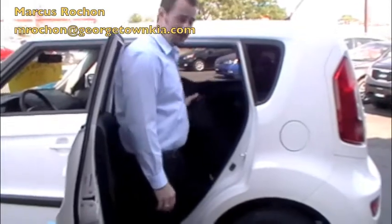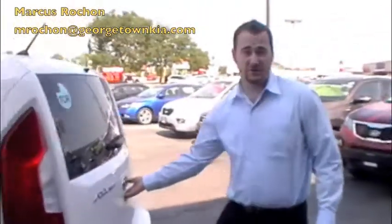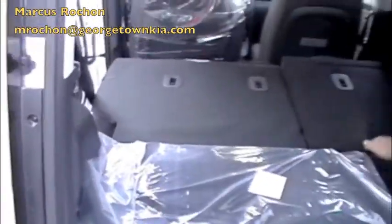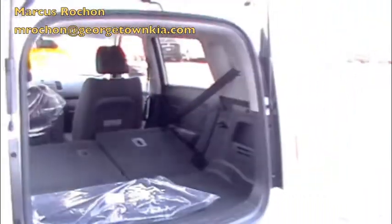In this car you also get the 60-40 split — you can pull the seat down. Let's check out the trunk. There's plenty of trunk space. Put the seats down, very easily done. You have a lot of cargo space for whatever you haul in.